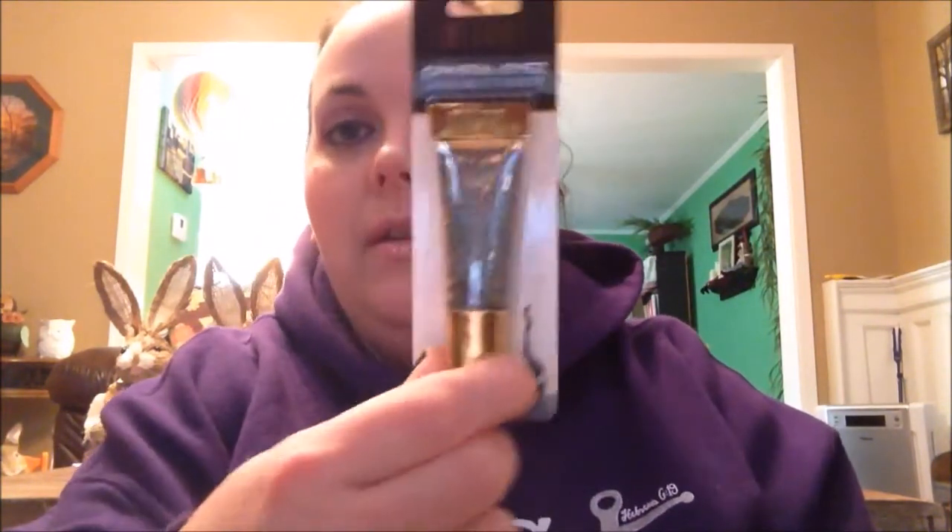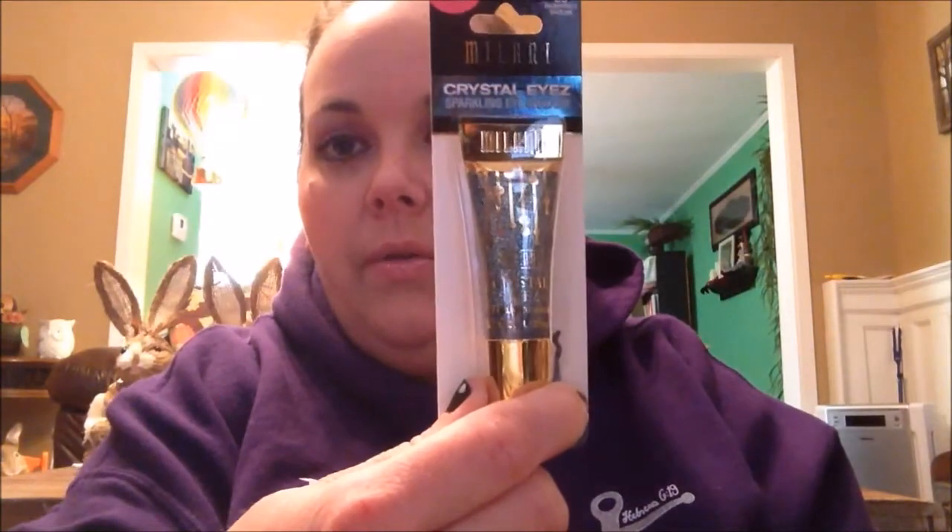And I finally found one of the Crystal Eyes Milani Sparkling Eyeshadows in Delightfully Dazzling. It's a really pretty teal color. I've got two of these little spring tins — one's got the butterfly, and one's got the different colored stripes with little handles. I'll probably put these on my makeup table and put eyeliners or lip glosses in them.